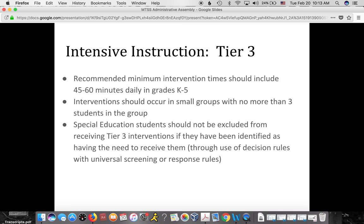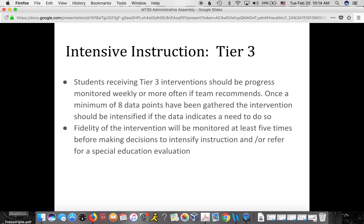Special education students are not excluded from receiving tier three interventions if they've been identified as needing that level. We progress monitor these students at least weekly, and once we have eight data points we evaluate how things are going. We monitor the fidelity of the intervention to make sure fidelity is not an issue, so that if a student is not making progress we can rule that out as a cause.